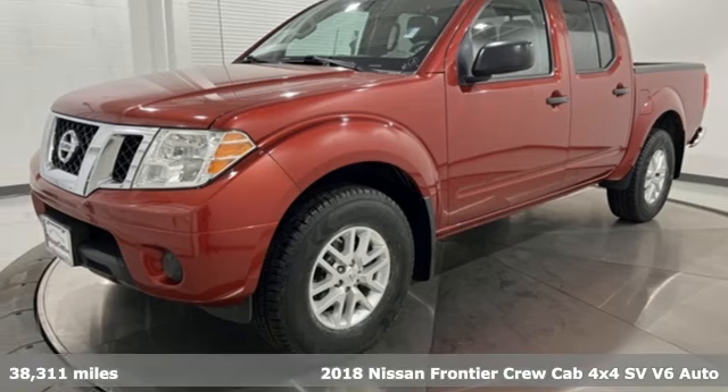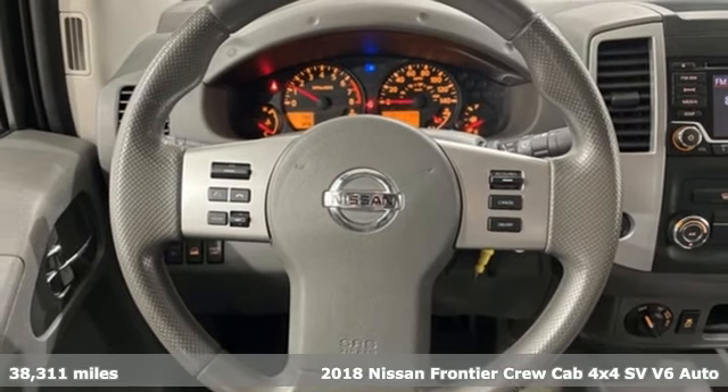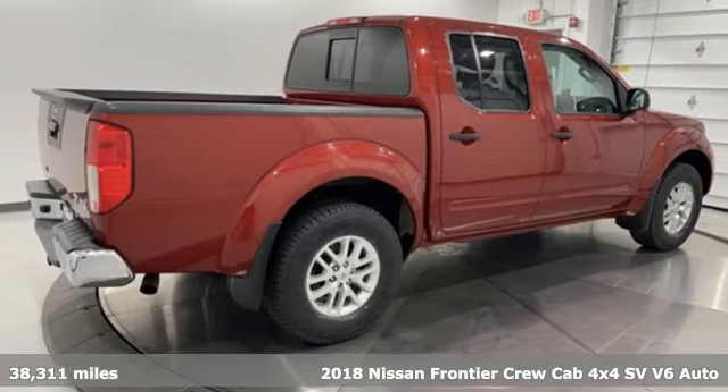Here's a 2018 Nissan Frontier. Nissan, built for the human race. And with features like these, every drive is a pleasure.